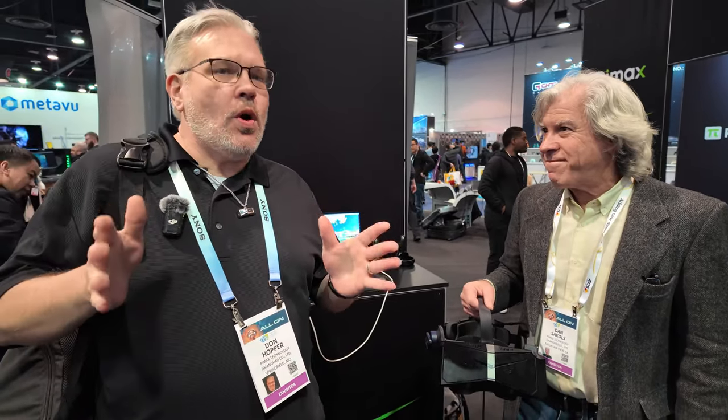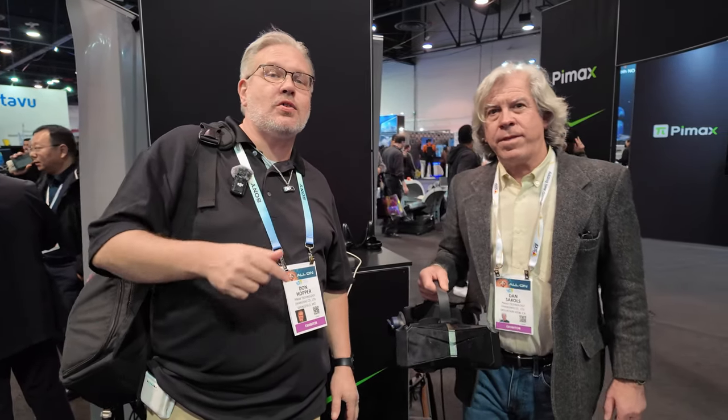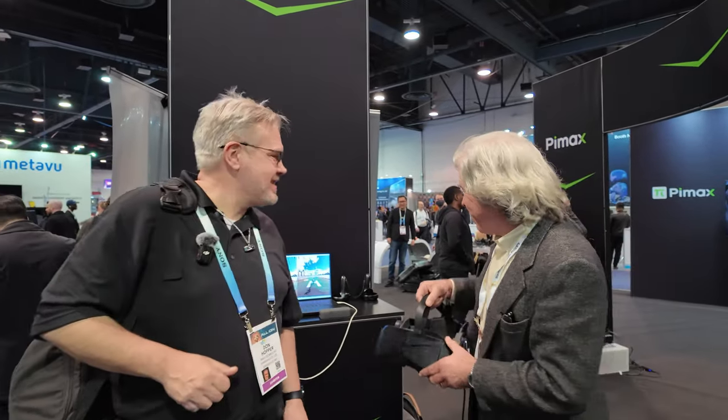Guys, I tell you what — if you own the Crystal, I'm going to have links for everything you need to get this set up. This is something you need to see for yourself. Thank you so much, Dan. There's also a pre-demo available right now as an OpenXR plugin — it's a temporary thing, so grab it now and have a look. Get it while it's free.